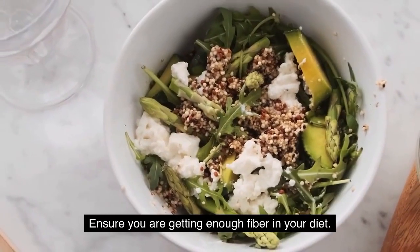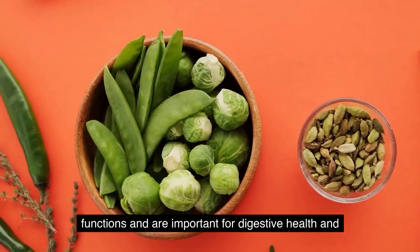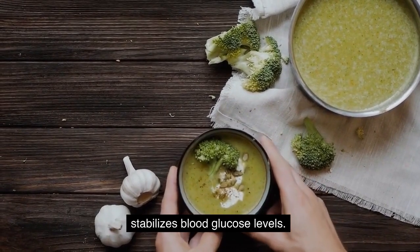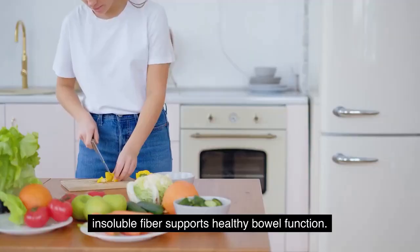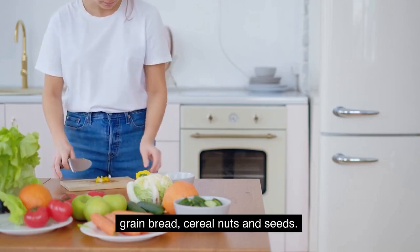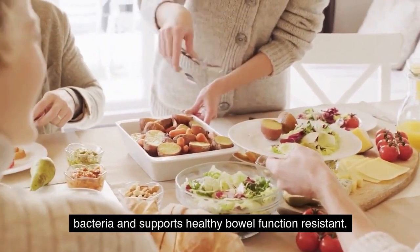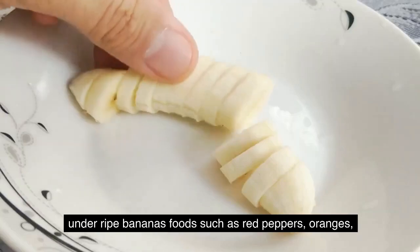Ensure you are getting enough fiber in your diet. There are three types of fiber, which all have different functions and are important for digestive health and regular bowel movements. Soluble fiber helps you feel fuller, lower cholesterol, and stabilize blood glucose levels — found in fruits, veggies, oats, and legumes. Insoluble fiber supports healthy bowel function and is found in whole-grain bread, cereal, nuts, and seeds. Resistant starch assists in the production of good bacteria and supports healthy bowel function, and is found in potato, rice, undercooked pasta, and underripe bananas.